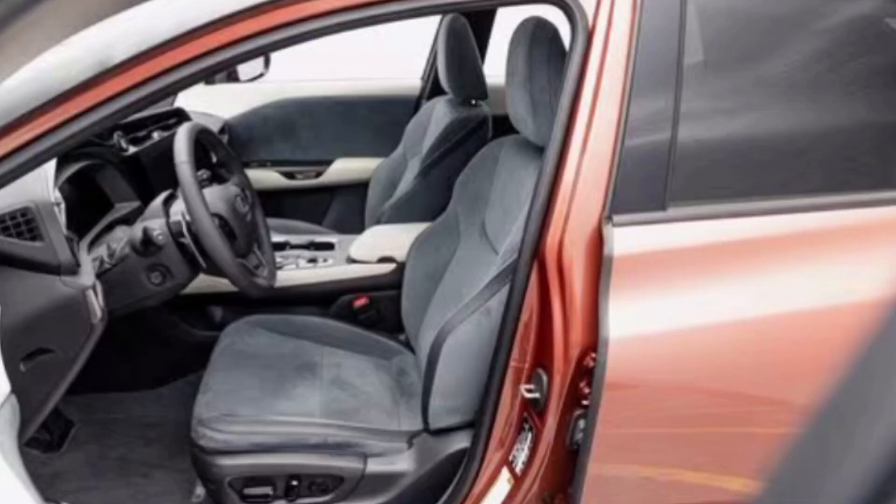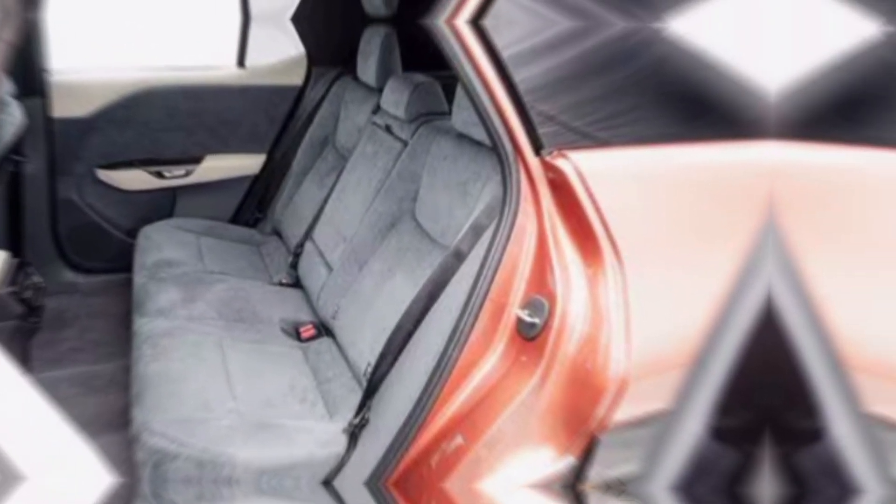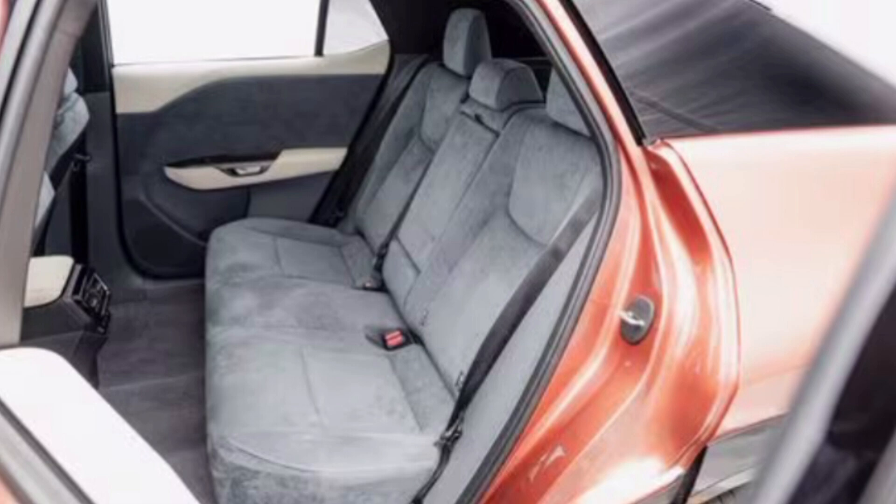The 2024 Lexus RZ300E will be available in two trim levels: premium and luxury. Pricing starts at around $50,000, with the top-of-the-line luxury trim starting at $60,000.